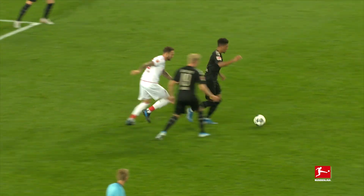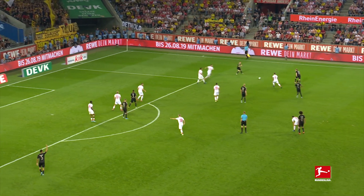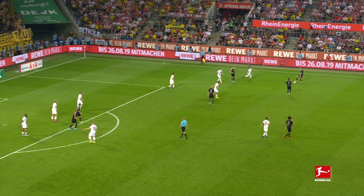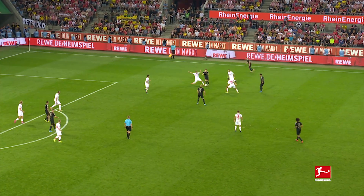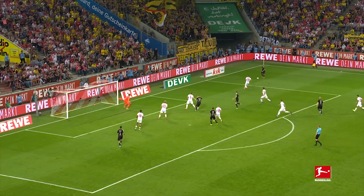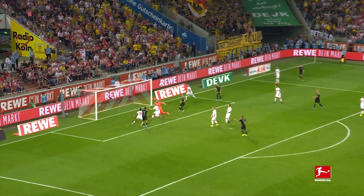Here, against Köln, Dortmund have flooded the right-hand side of the pitch, dragging the defence with them and leaving Hakimi, the left back, unmarked on the far side. After some lovely, neat interplay down the right, Lukasz Piszczek's cross finds Hakimi for the header, and the left back is able to make his run without any Köln defender spotting him.